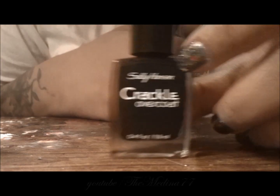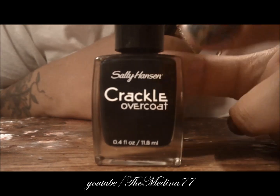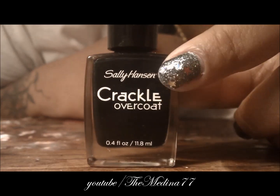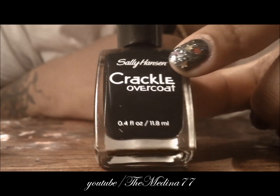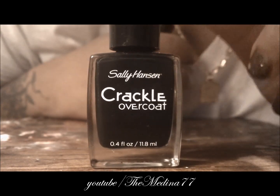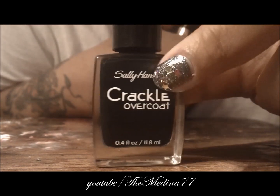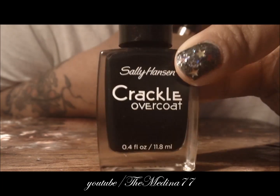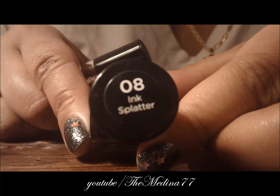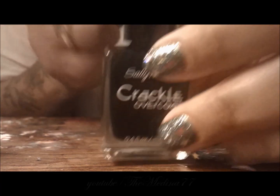I went and got me another crackle. I have one already but I've used it so much ever since crackle got in style about two years ago. So I went and got another one — the name of it is Ink Splatter.